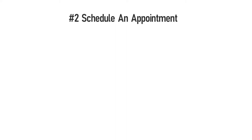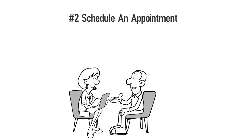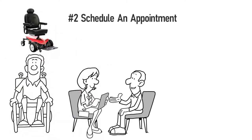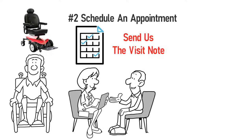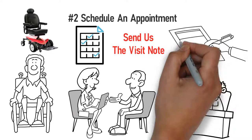Step 2: You will need to schedule an appointment to discuss your mobility limitations with your physician. The doctor will ask about equipment you are currently using and why a power wheelchair will help you get around your home. The physician will document your need for a power wheelchair and will then send us the visit note. We will receive the documents and prepare a written order for the physician to sign.